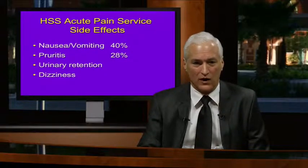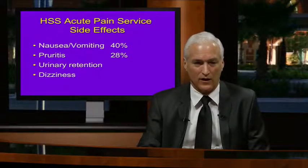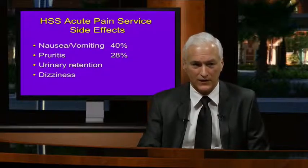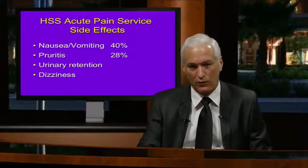Nausea and vomiting at our hospital is about 40% in a one-year survey of patients on our acute pain service. Pruritus about 28%, and then urinary retention and dizziness—all opiate side effects we want to eliminate.